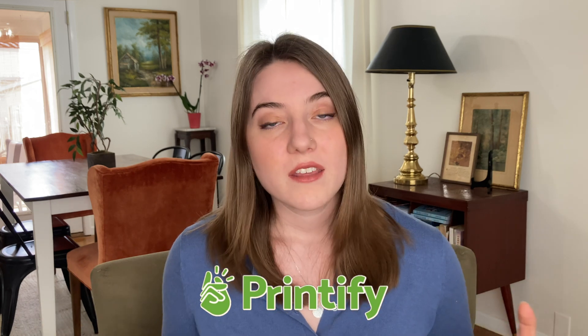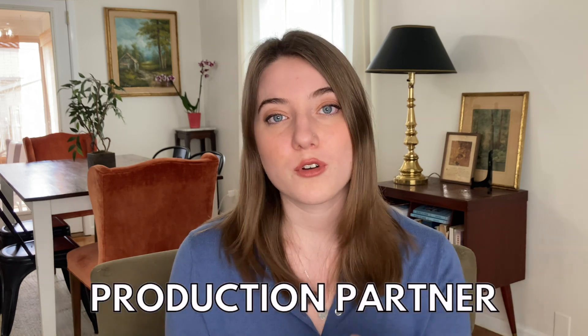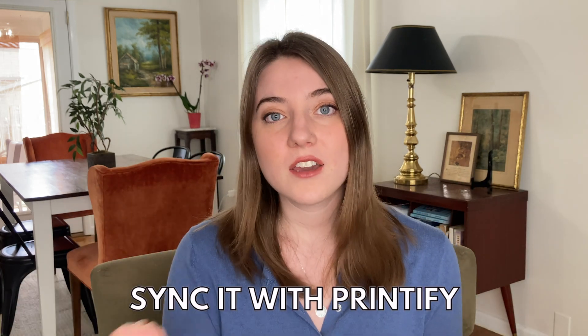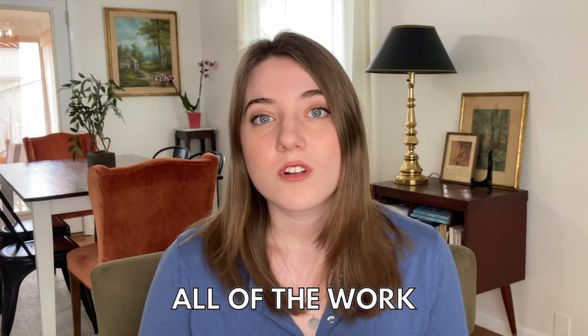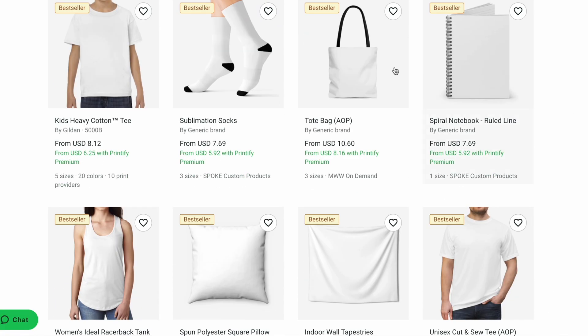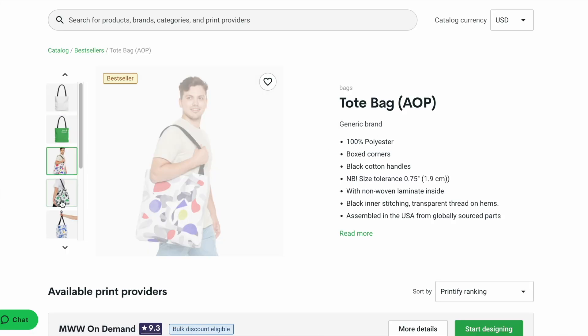The second platform is Etsy integrated with Printify to make it completely passive. Etsy is not just a print-on-demand platform, but by using a print manufacturer like Printify, you're able to create the listings on Etsy and sync them with Printify. They then do all of the work — producing orders, printing products, packaging, and shipping. Unlike Amazon, there is no application process, so you could go ahead after this video and start your account, sync it with Printify, and be up and selling items by the end of the day.